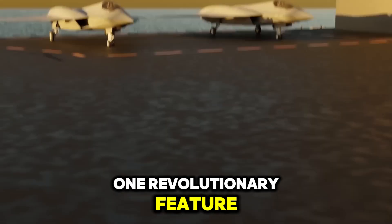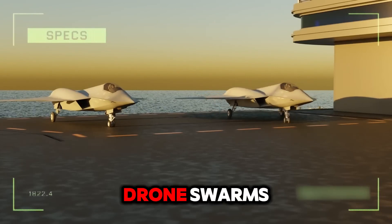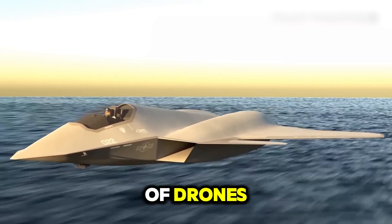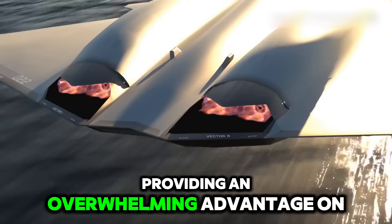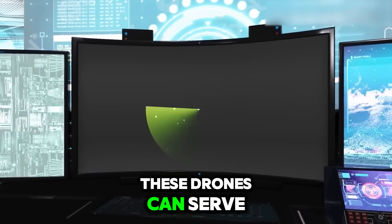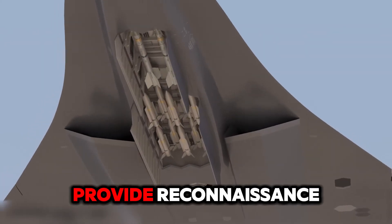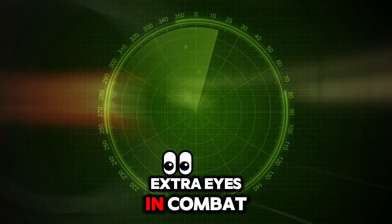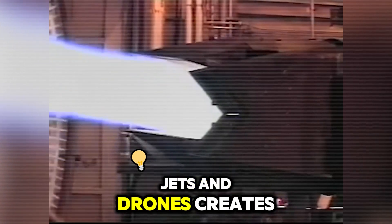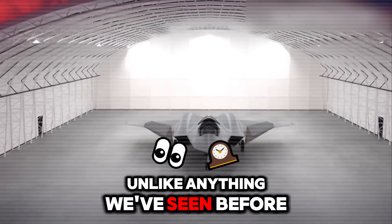One revolutionary feature is its compatibility with drone swarms. The jet can deploy and control a network of drones mid-flight, providing an overwhelming advantage on the battlefield. These drones can serve as decoys, provide reconnaissance, or even act as extra eyes in combat. This synergy between pilots, jets, and drones creates a cohesive combat force unlike anything we've seen before.